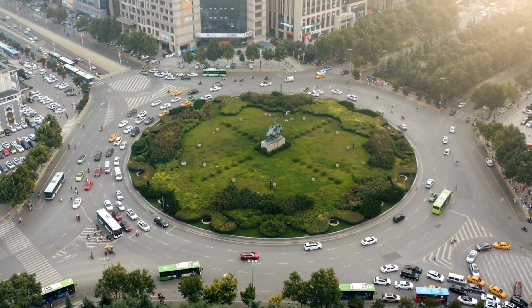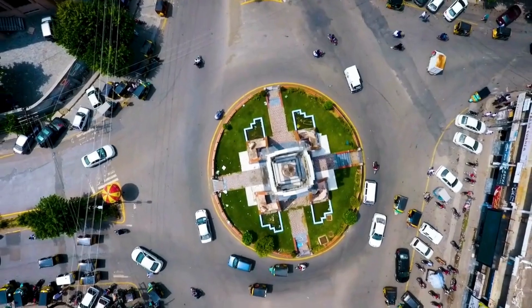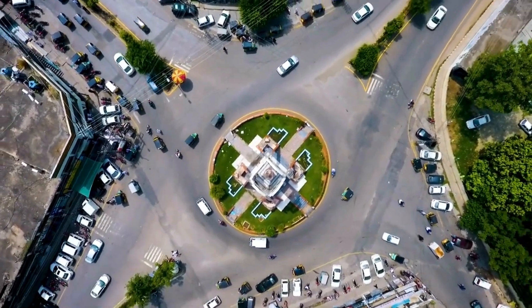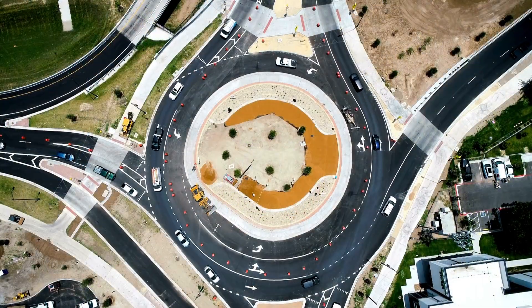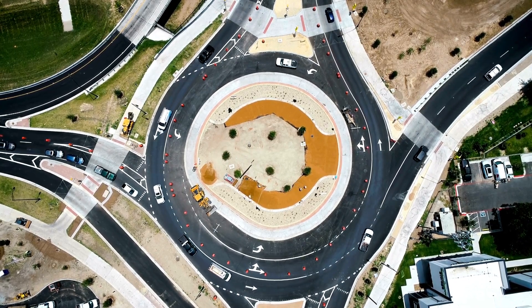Roundabouts accommodate a wide range of vehicles, including large trucks and buses, due to their wide lanes and ample maneuvering space around the central island. This accessibility improves overall traffic flow and reduces congestion, particularly during peak travel times.